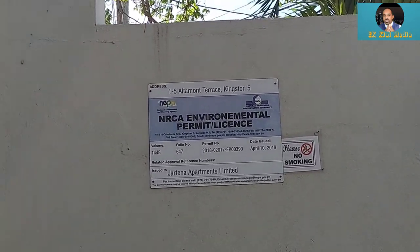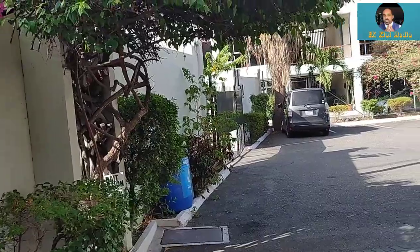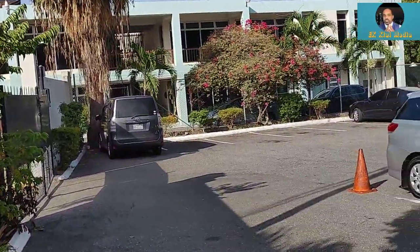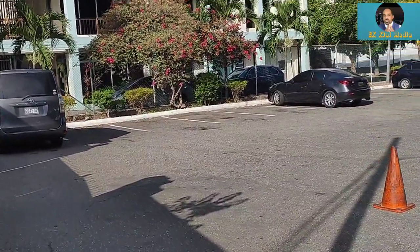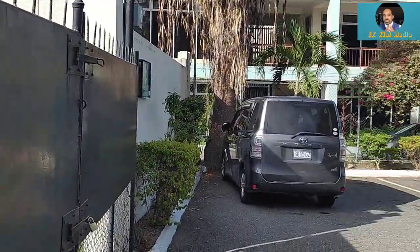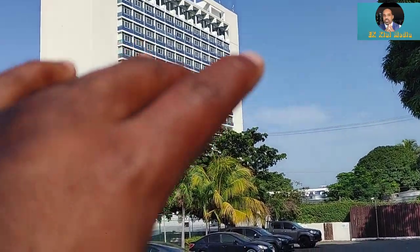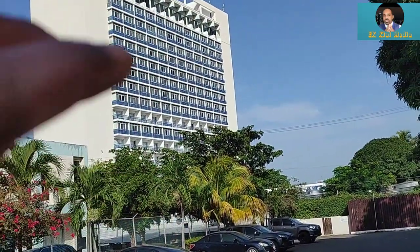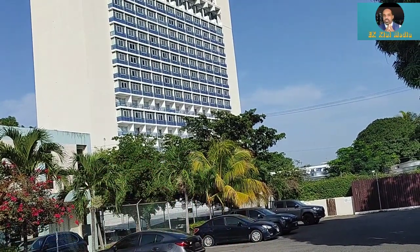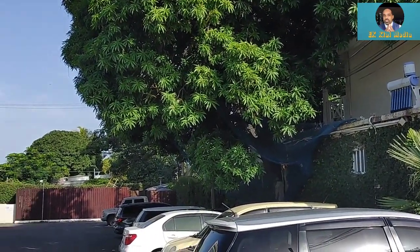They have an NRCA environmental permit license. And they have another extension parking lot — if you've rented a car, it's all closed gate, so it should be pretty secure, as you can see. Pegasus is right there, and this place is half — maybe a quarter of the price. We're breathing the same air, the beds are nice, everything is nice, air conditioned.